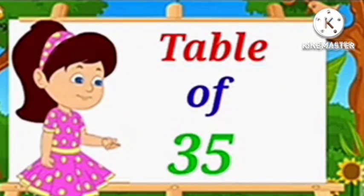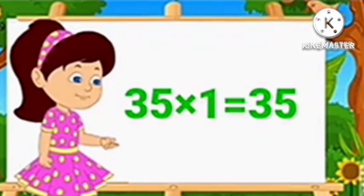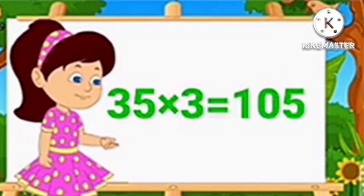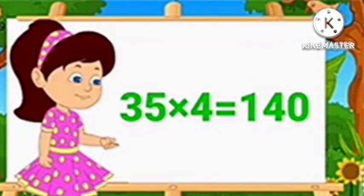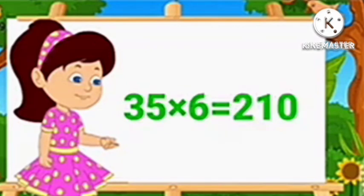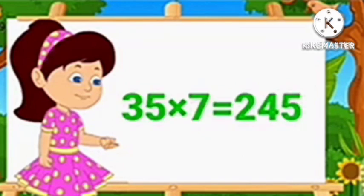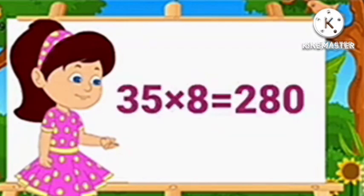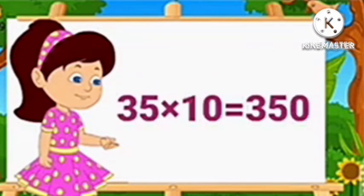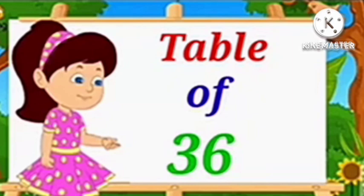Table of 35. 35 1's are 35, 35 2's are 70, 35 3's are 105, 35 4's are 140, 35 5's are 175, 35 6's are 210, 35 7's are 245, 35 8's are 280, 35 9's are 315, 35 10's are 350.